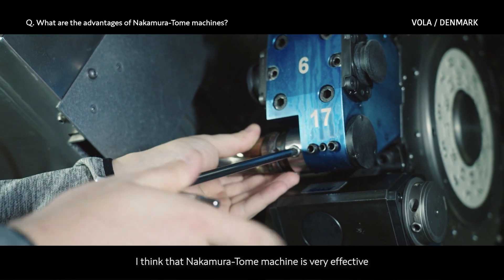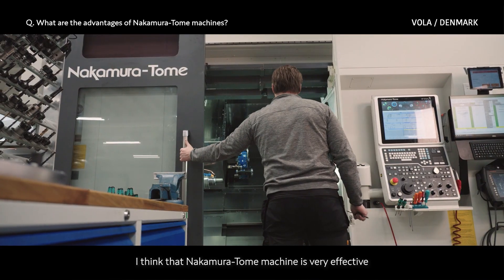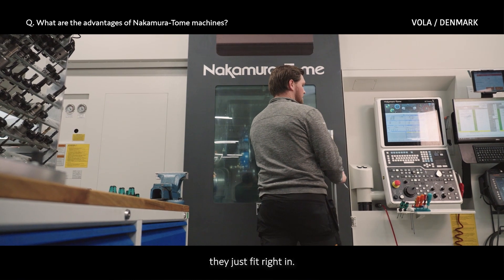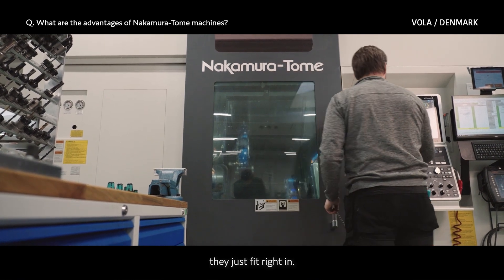I think the Nakamura Tome machines are very effective, because all the uses we have for them, they just fit right in.